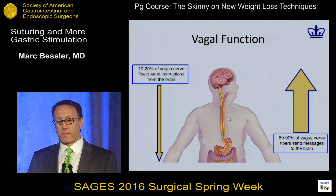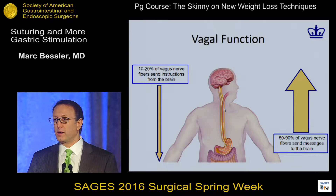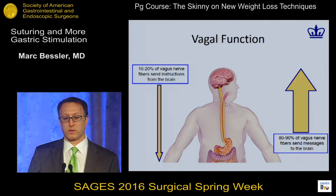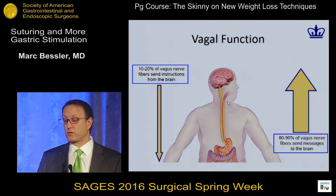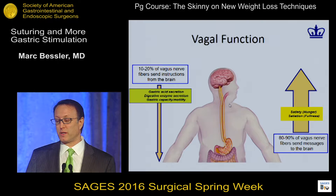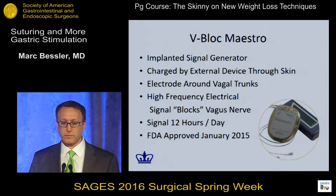On vagal function — since we're going to talk about V-block and its purported mechanism of vagal blockade — we don't know how much of the previous devices have anything to do with vagal inputs, because we're stimulating near the vagus nerve a lot of the time. But 10 to 20% of the fibers send instructions down from the brain and 80 to 90% send messages back up to the brain. Gastric acid secretion, digestive enzymes, emptying, and motility are the downward signals, and satiety for the most part is what goes back up to the brain.